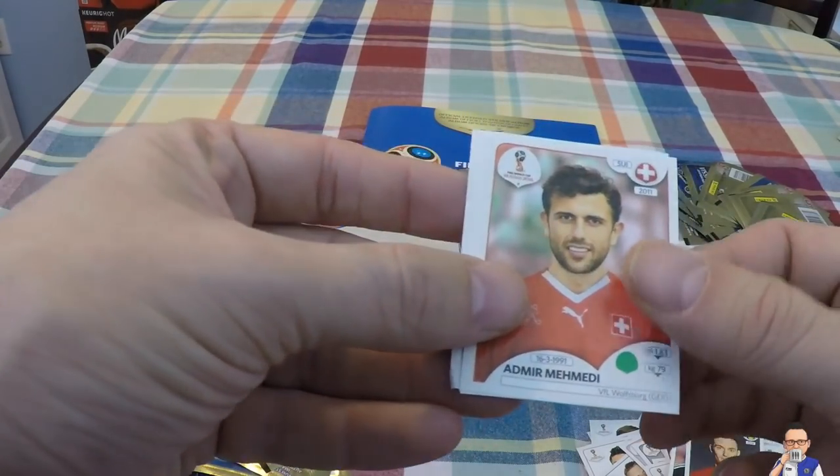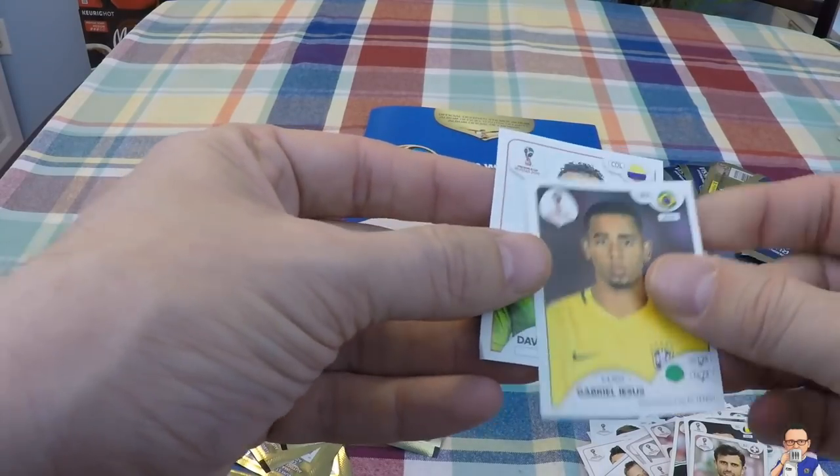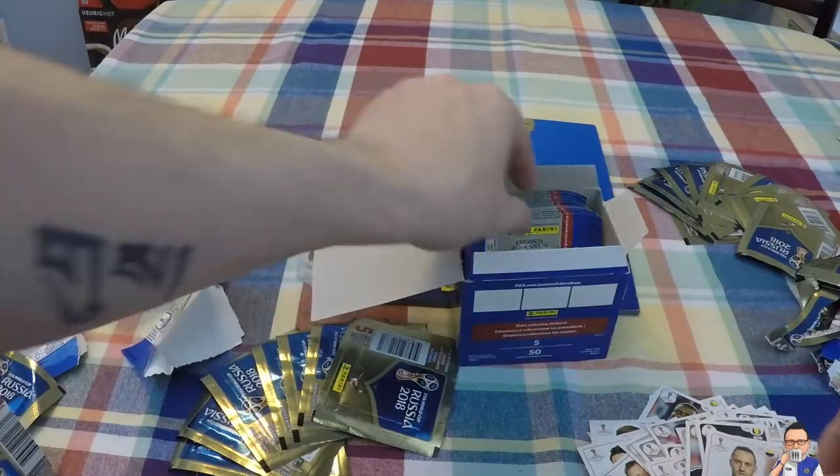Ahmed Mohamedy for Wolfsburg and Switzerland. Gabriel Jesus for Man City and Brazil. David Ospina, goalkeeper for Arsenal and Colombia.